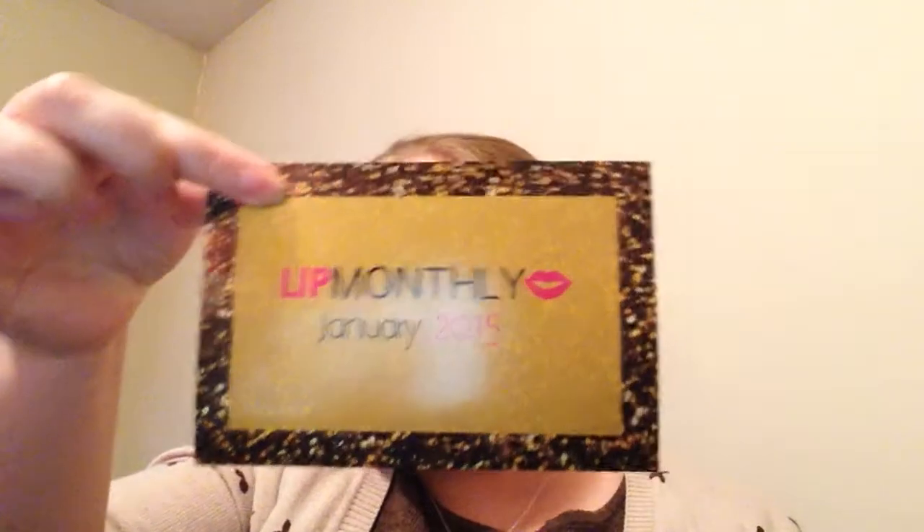For those of you who don't know, Lip Monthly is $10 a month and they usually give you about 3-4 lip products plus another beauty item. Here's the card this month — so that's nice and cute. They did start listing the products, I believe last month they started that, which is really nice so you can see what you're getting and the value of everything.